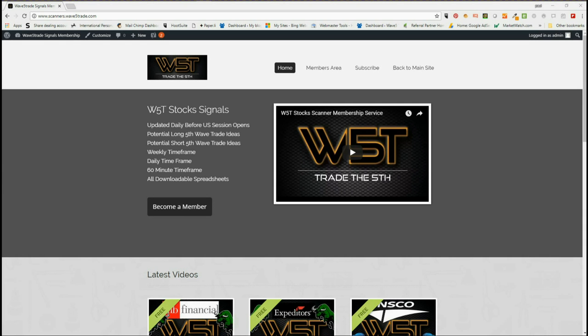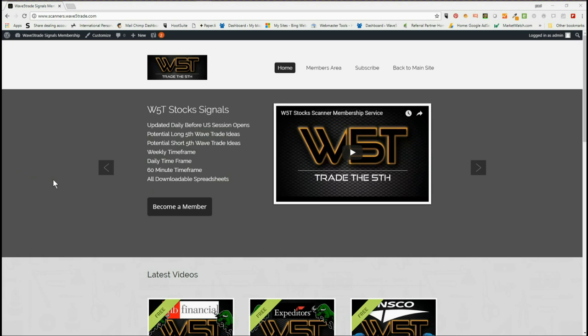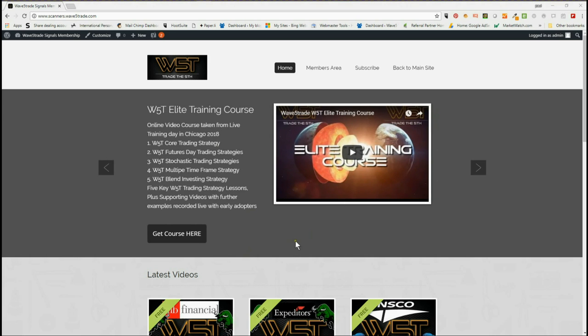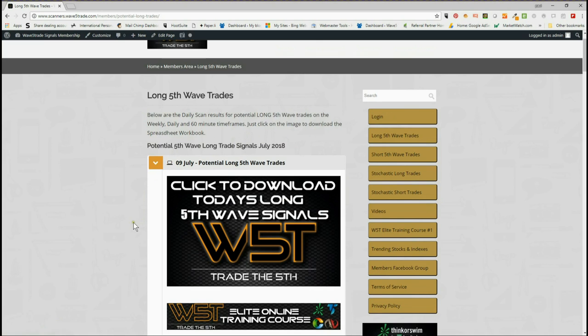Hi, this is Paul from way5trade.com. This is my daily stock signals video for Monday the 9th of July. I've already covered this particular stock in the weekend Way5Trade monthly webinar, but I want to go through this for today's signal. Our stock signals membership gives members potential long and short fifth wave trades on the weekly, daily, and 60-minute timeframes, as well as stochastic long and short trades.